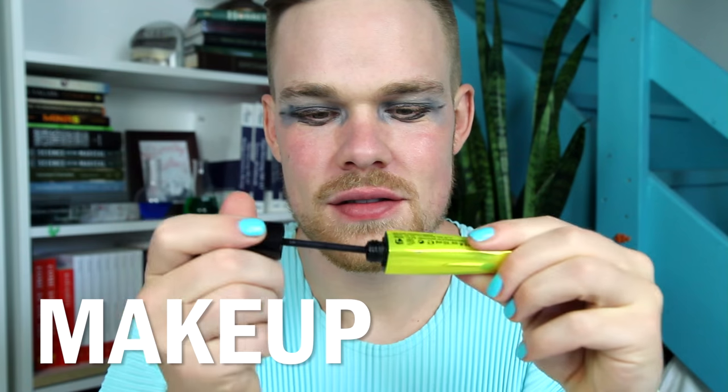Hi everyone, welcome to my new science makeup channel. I'm going to explain the science behind all of these favorite products and then instruct you on how you can get this new 2016 look.